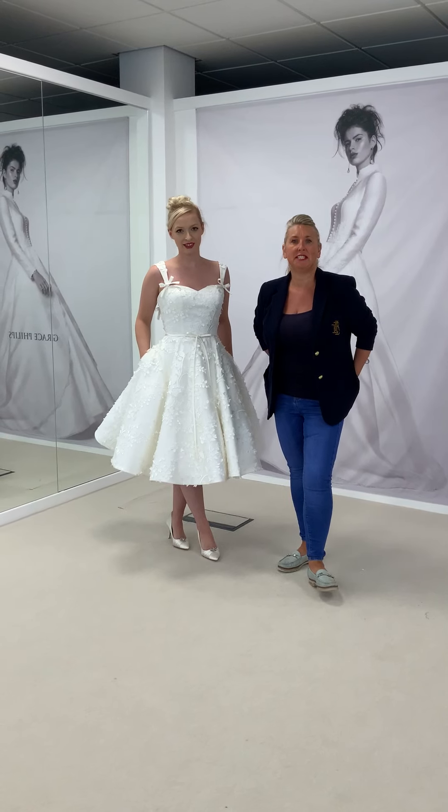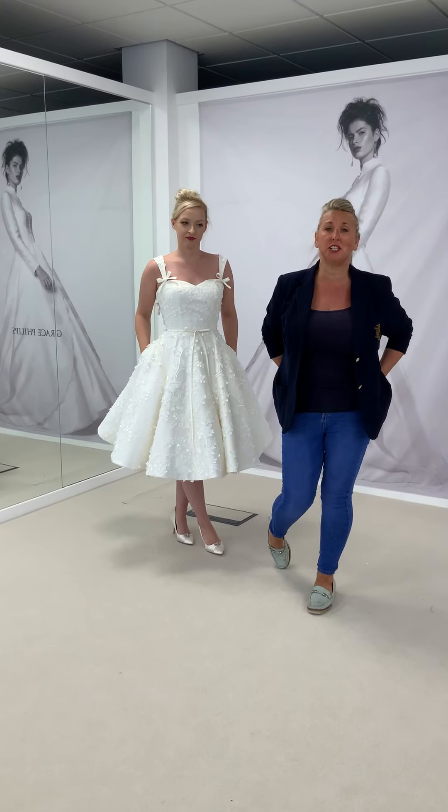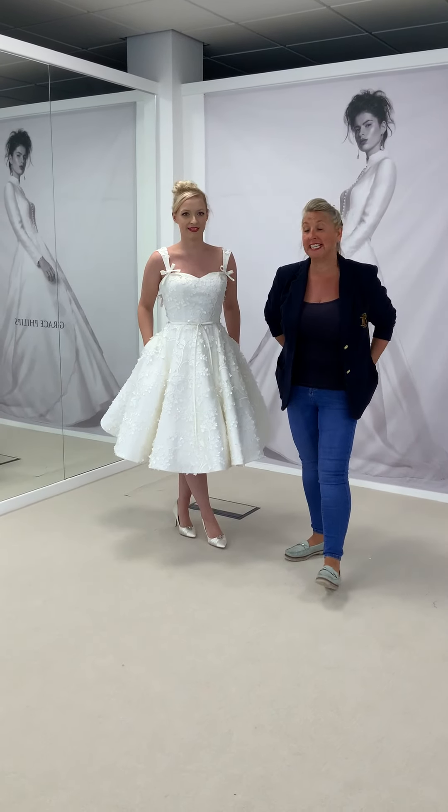Morning Muska TV, how are you today? We are here with another release of the 2021 collection and today is the turn of Elise.